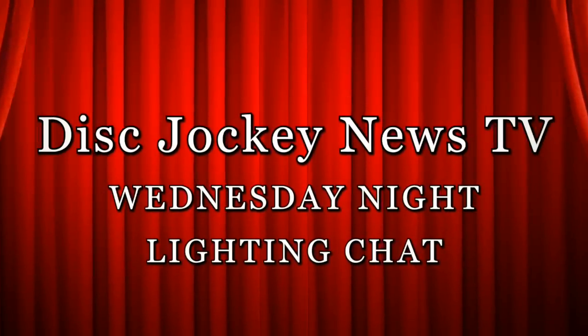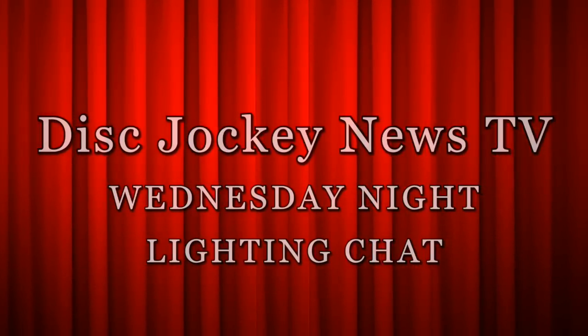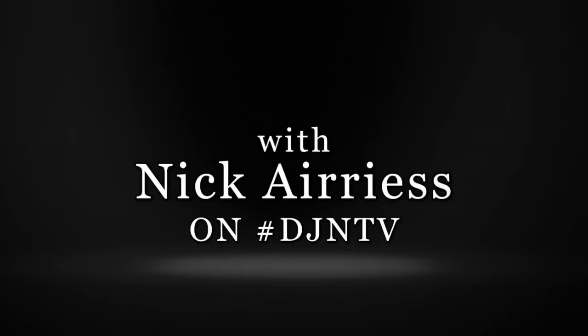So this will be the night before NAMM. Good evening, ladies and gentlemen. This is John Young with the Disc Jockey News and Disc Jockey News TV. It's Wednesday night — it's lighting chat night, and I've got Nick Airriess with us tonight.